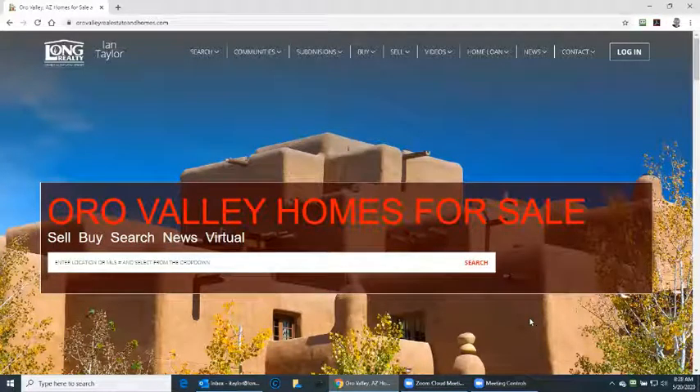Hello there, my name is Ian Taylor with Long Realty in Oro Valley, 520-400-9494, or visit my website OroValleyRealEstateAndHomes.com. Today we're going to look at mortgage calculators.